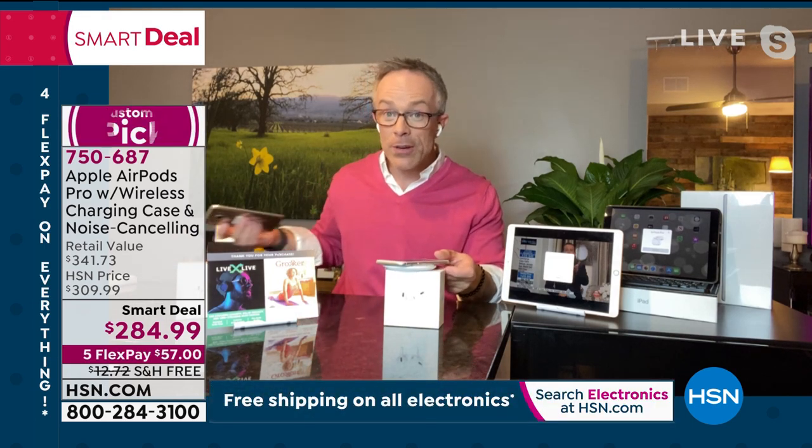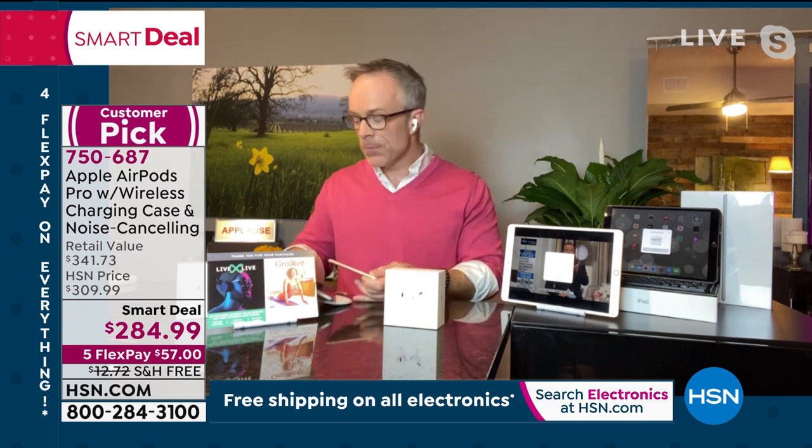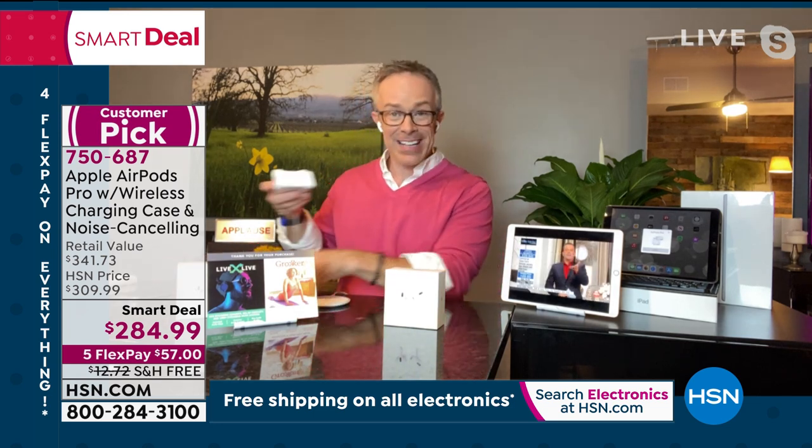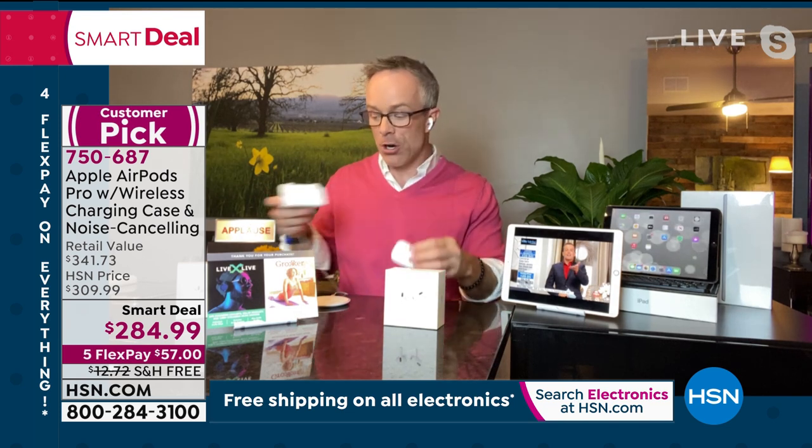It does have wireless charging capability, which is great. That's why you're also including a wireless charging pad. So if I just leave this out on the nightstand — boom — it's going to charge it up. The charging pad is universal, so you can charge your newer Apple phones, but also if you have Android phones that need wireless charging, you can use those on there as well. You also get this charging stand, so you can run your lightning cable through and plug them in that way and recharge.